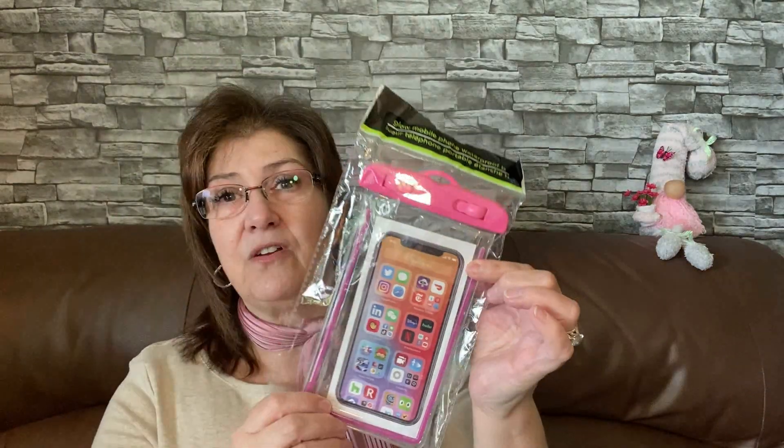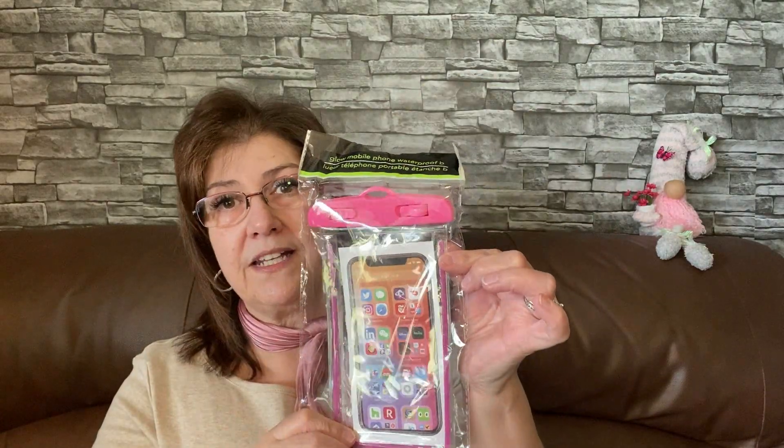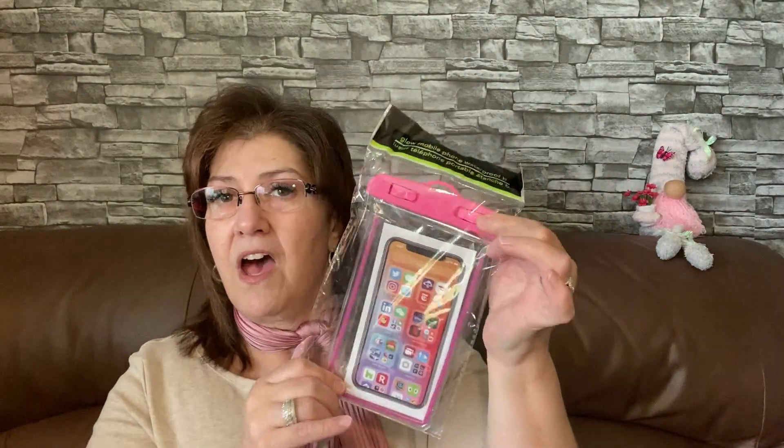I picked up this Glow mobile phone waterproof case. I always have my phone out by the pool and I worried about it slipping in, so I'll try to remember to put it in this case.